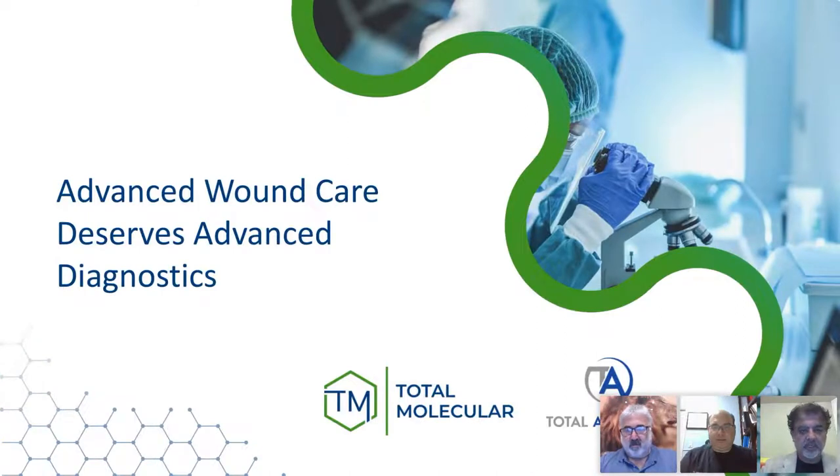I'm going to introduce our guest speaker, Dr. Krauss, who really does not need an introduction. He's a colleague and dear friend, a former APMA president and current president of Taylor Medical, and a great speaker on a wide range of topics. Today we'll hear from him about Total Ancillary, with the title: Advanced Wound Care Deserves Advanced Diagnostics. Total Ancillary leads in providing cutting-edge chronic wound care solutions, and now adds PCR lab services for wound and nail panels from Total Molecular.